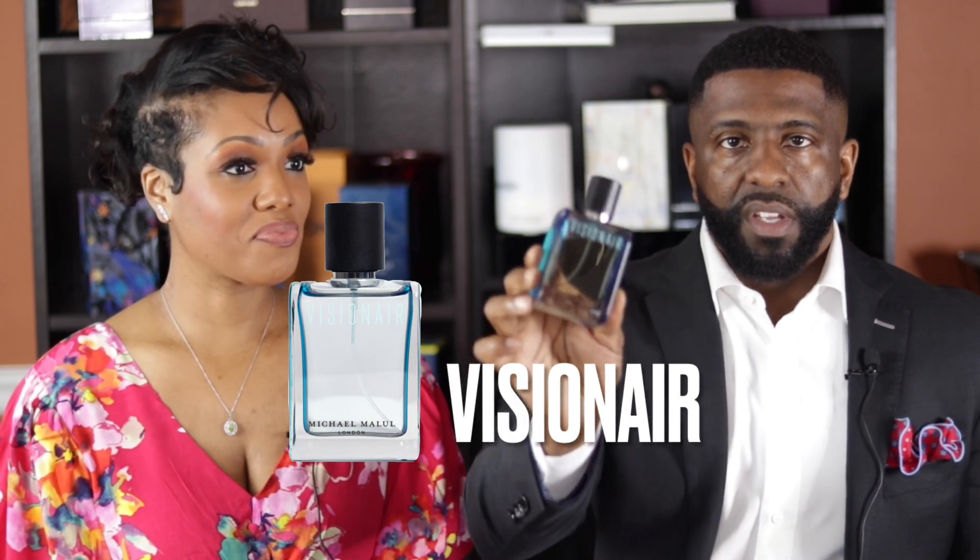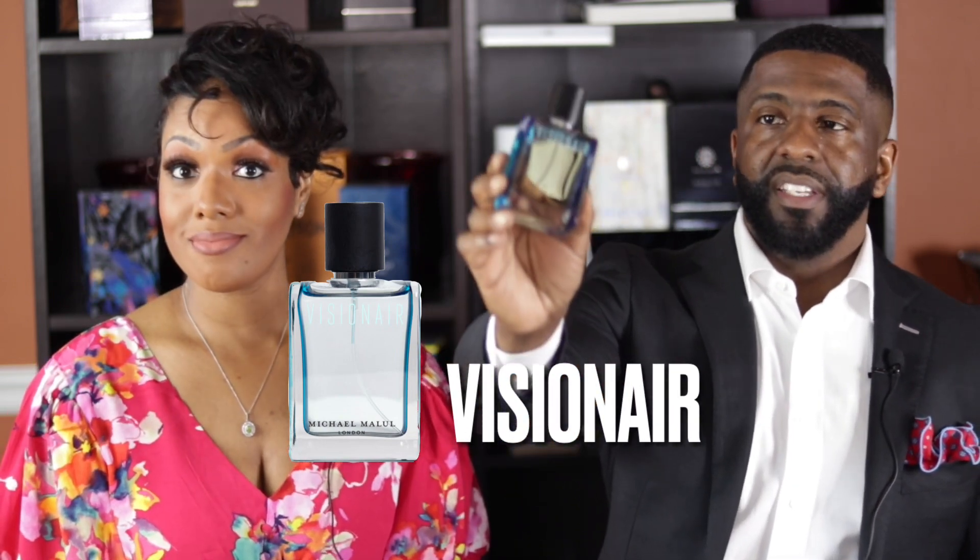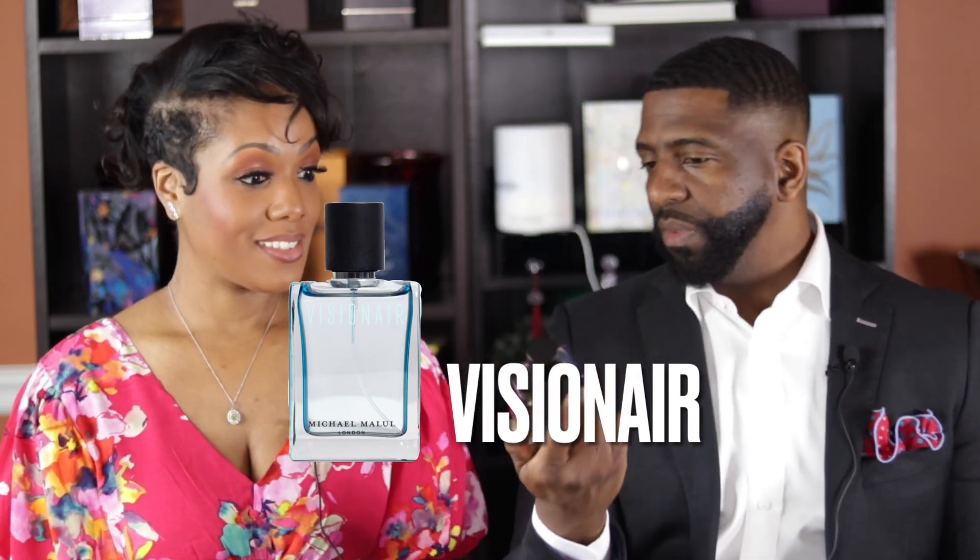We're going to do the male fragrance first. This one is my favorite from the range for spring and summer, and it's called Visionaire. Visionaire from Michael Malul London — it comes in a nice hue of blue. I'm going to go ahead and give this a spray and let her tell me what she thinks. This is her first time smelling Visionaire.